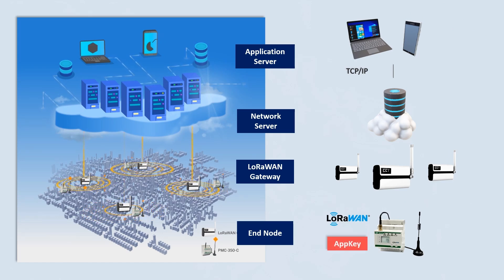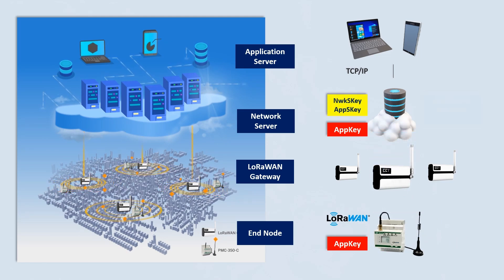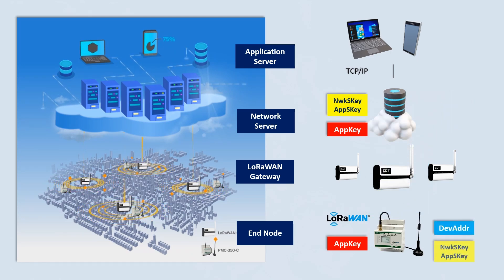In order to register a device to the network, the App EUI, Device EUI, and App Key should be stored in the energy meter, and the same App Key should be provisioned onto the network to be registered. The energy meter then sends a join request message including the App EUI, Device EUI, and other parameters to the network server. The network server processes the join request message, generates the join accept message, and then responds to the energy meter.